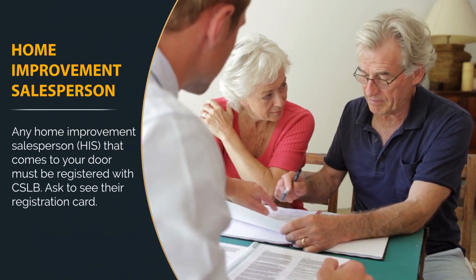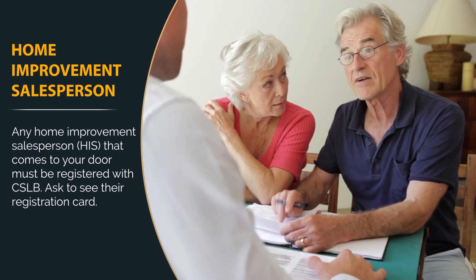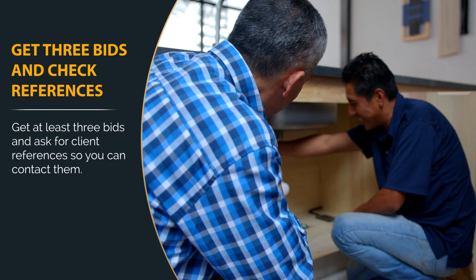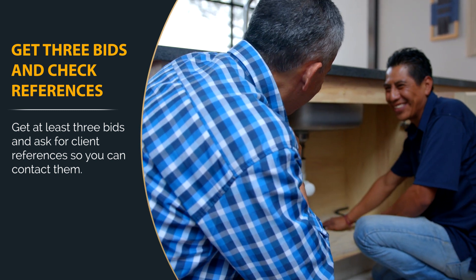Any home improvement salesperson that comes to your door must be registered with CSLB. Ask to see their registration card for verification. Always make sure to get three bids and check contractor references before making your decision. It's important to do your research and find someone who will get the job done right.